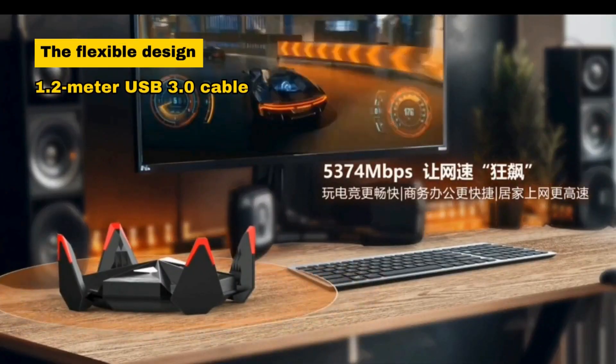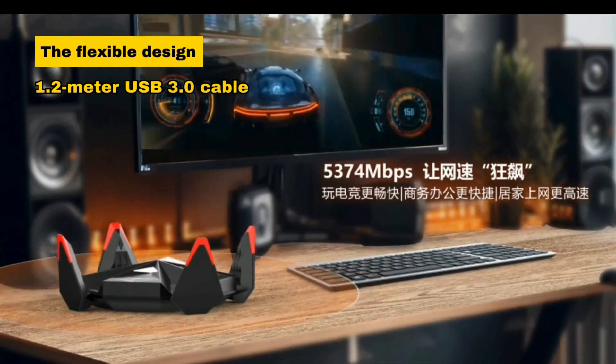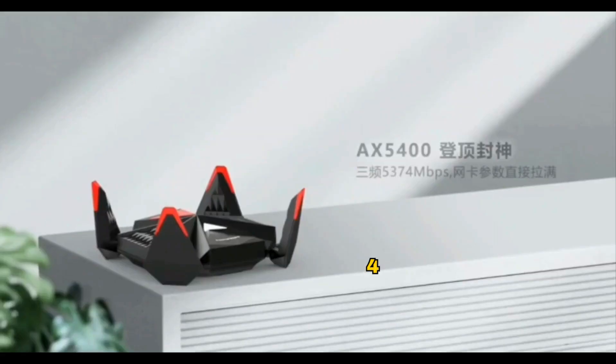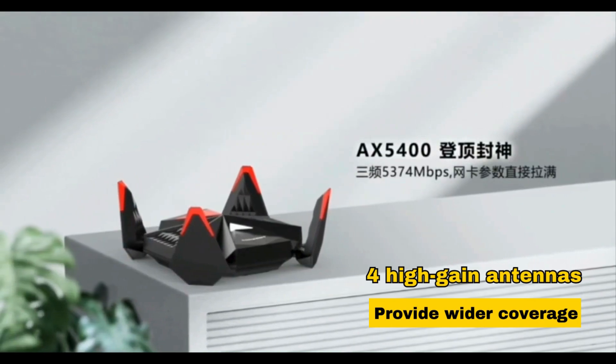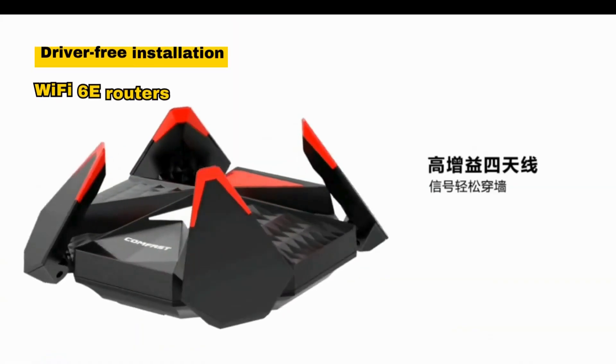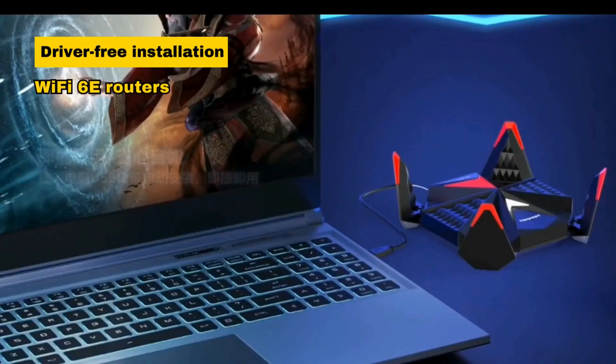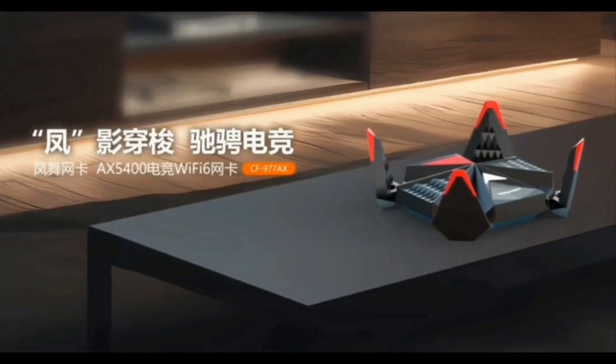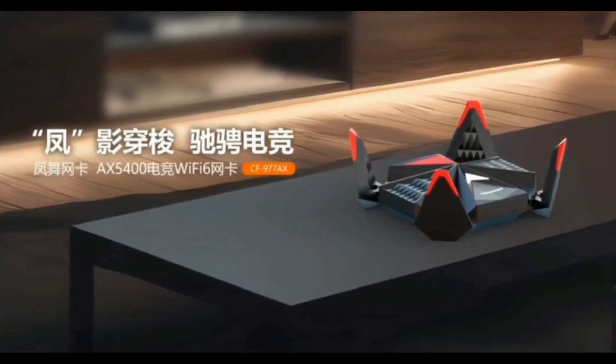The flexible design, equipped with a 1.2-meter USB 3.0 cable, enhances placement options, while 4 high-gain antennas provide wider coverage. Offering driver-free installation and compatibility with Wi-Fi 6E routers, this Wi-Fi adapter sets the standard for wireless gaming excellence.